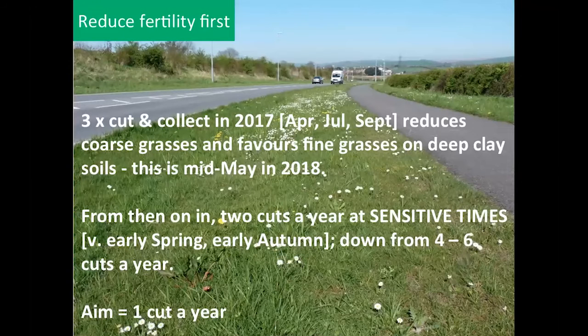Thinking about the method in more detail — and this comes from Phil Sterling, who's done a lot of this in Dorset — to begin with you do three cut-and-collect cuts, happening in April, July, and September. You accept that you're going to mow down your dandelions in April and your clovers in July, but things are bad anyway. At this stage, your priority is just to get the nutrients out of your site.